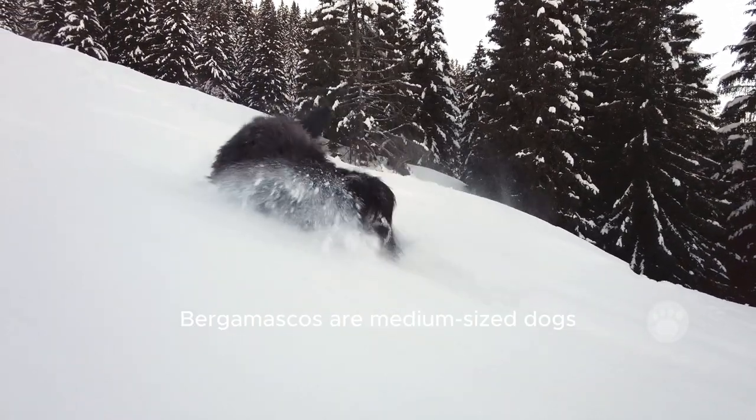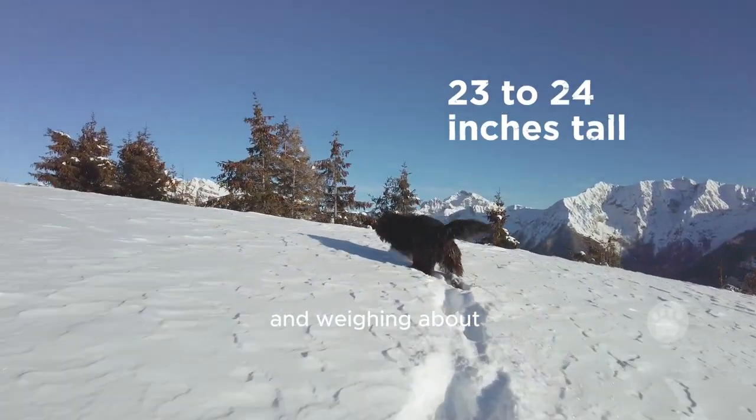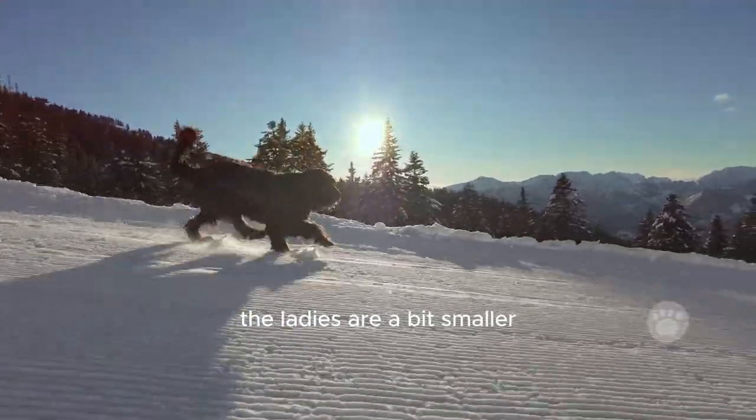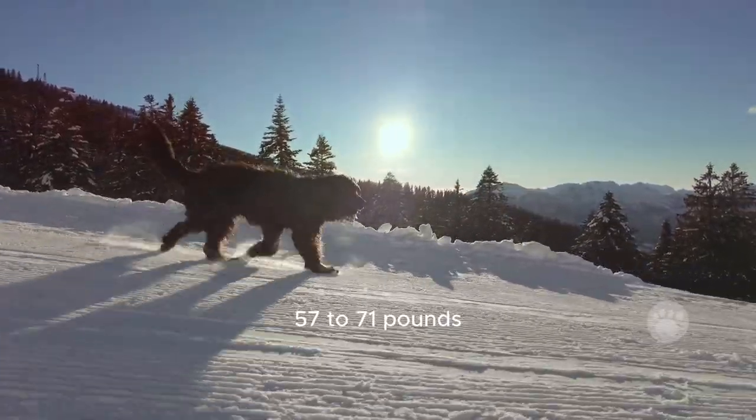Bergamascos are medium-sized dogs, with the males measuring around 23 to 24 inches tall and weighing about 71 to 84 pounds. The ladies are a bit smaller, standing about 21 to 23 inches tall and weighing roughly 57 to 71 pounds.